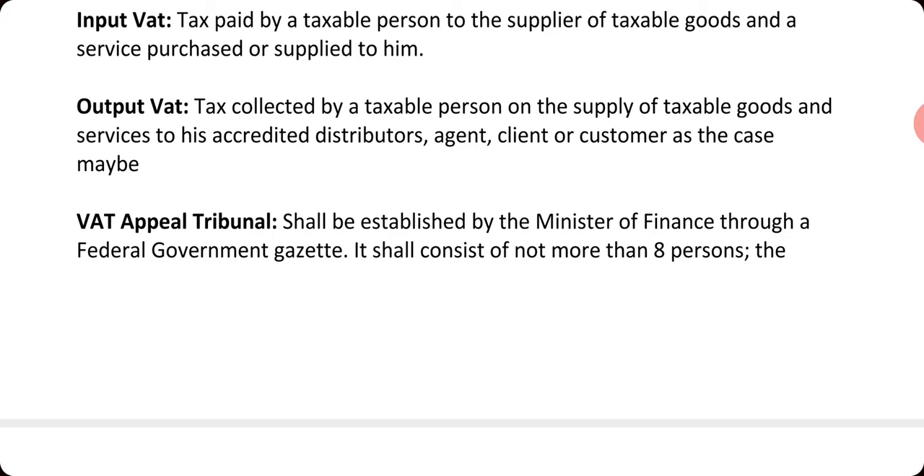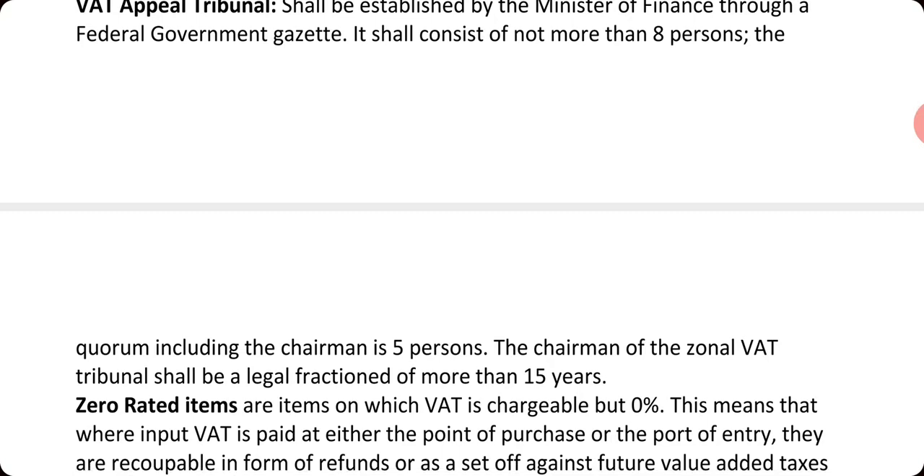The VAT appeal tribunal shall be set up by the minister of finance and shall consist of not more than eight persons. As covered in our previous classes on tax tribunals, that same tax tribunal presides over issues relating to VAT — VAT does not have its own separate tribunal. The chairman must be a legal practitioner who must have 15 years post-qualification experience.